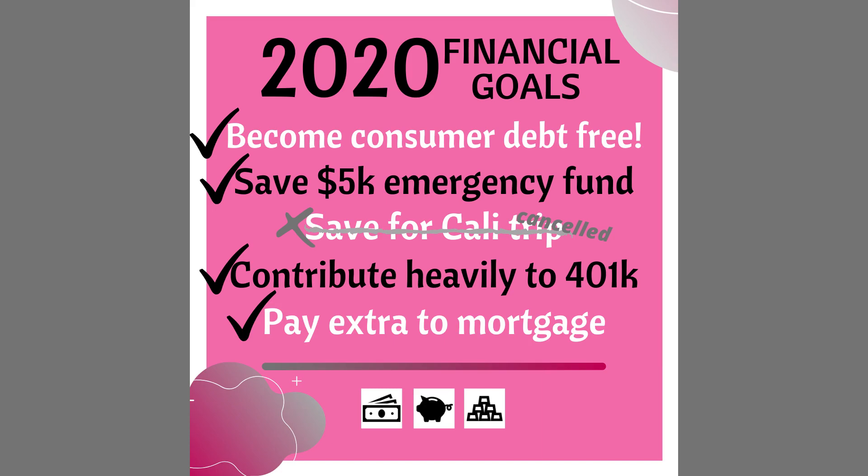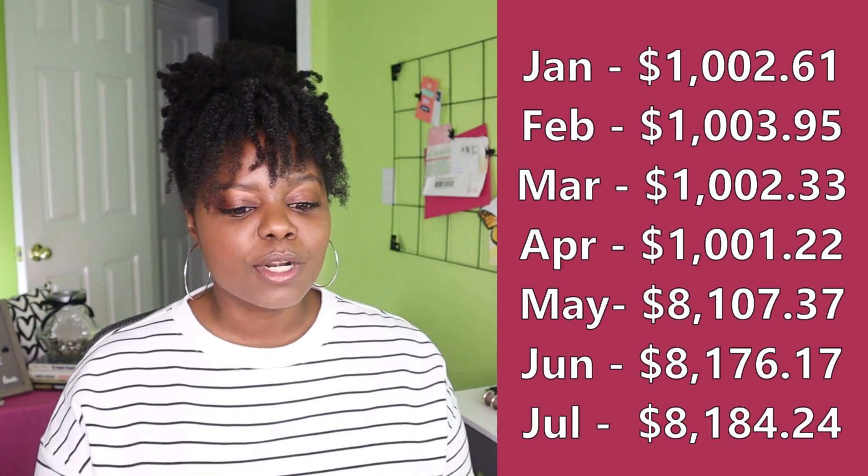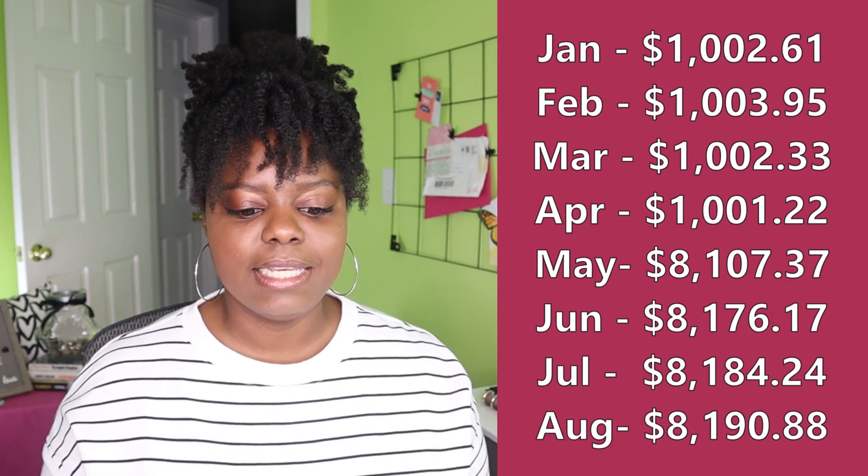I was able to check off the goal I had made for 2020 to have at least $5,000 saved in that account, and only had $2,700 to go before I finished my six-month emergency fund. At the end of June, my balance was $8,176.17. At the end of July, $8,184.24. At the end of August, $8,190.88.